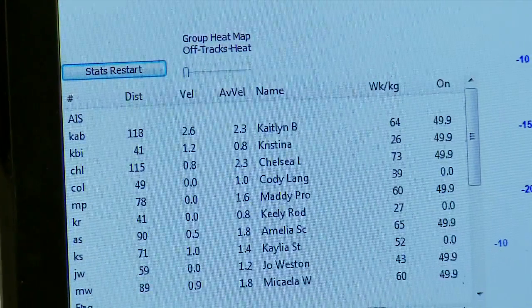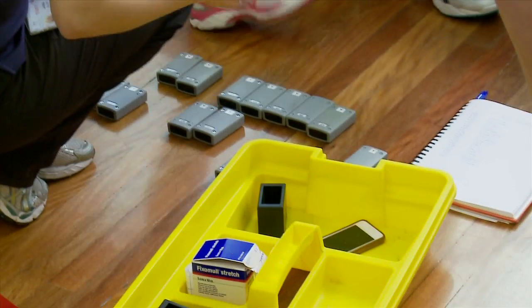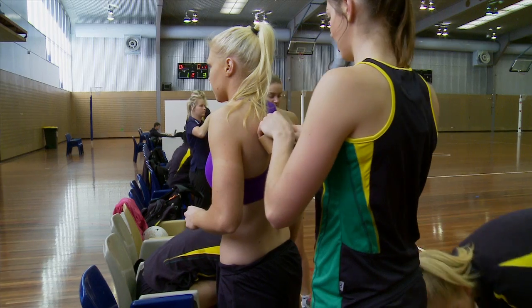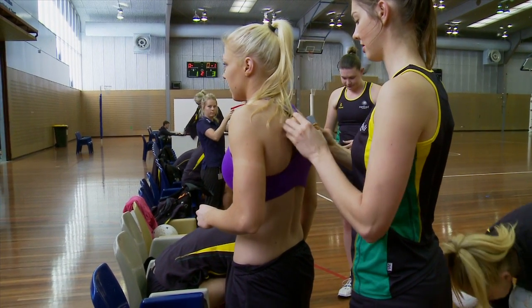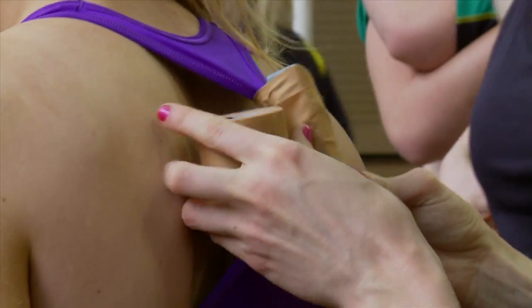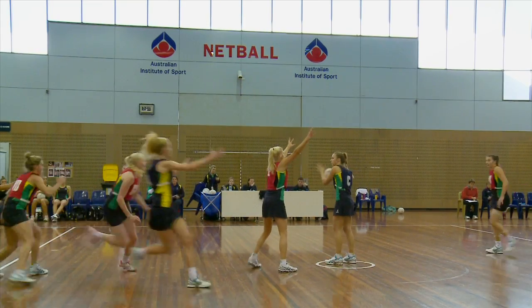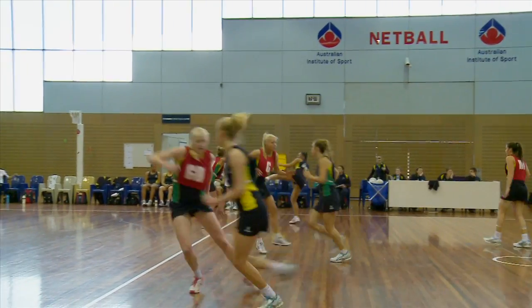It's our first actually comprehensive look at our training loads and the work that we're doing out on court, and this technology enables us to do it far more efficiently and effectively than we've ever done it in the past. It's a real marrying together of high performance sport and high performance cutting-edge science. We can really track how much movement they're making — how far they're running, how fast they're going — so that we can actually ensure that our trainings are meeting the needs and requirements of the athletes.